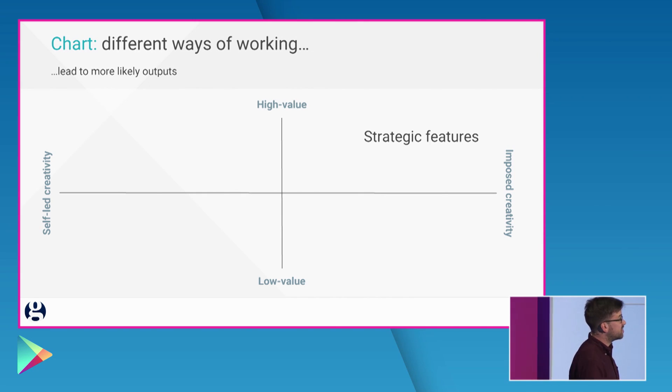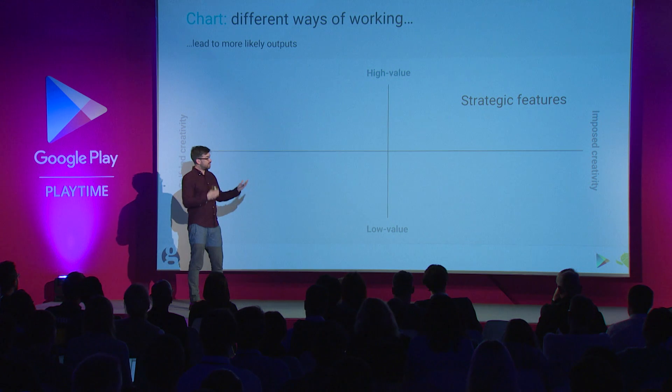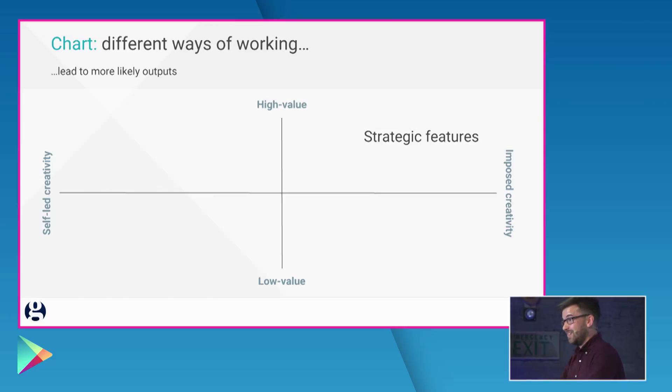So what would be a good example of the top right? Well, strategic features. If they're strategic features, they might be very high value because they're aligning to the entire strategy of your business. And they're also likely to be imposed because the business is saying, 'Team, I really need you to do this.' In our case, it might be, 'Team, I really need you to get many, many more users signed into the app.'